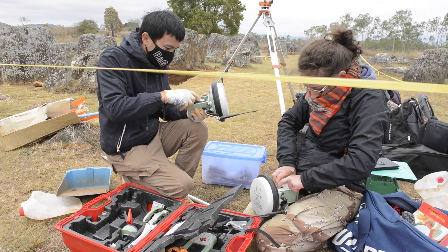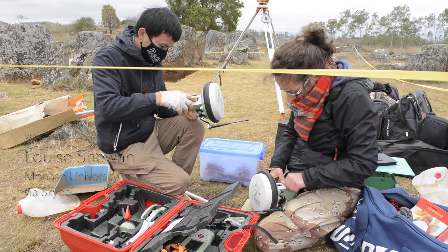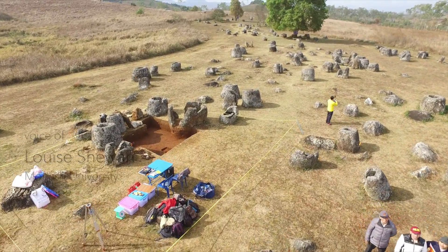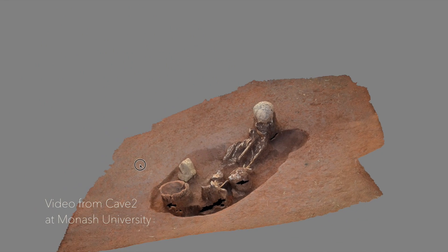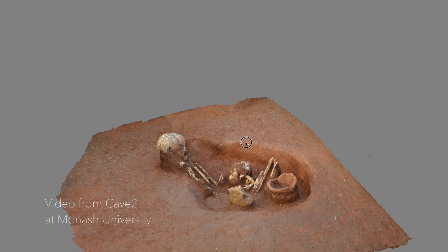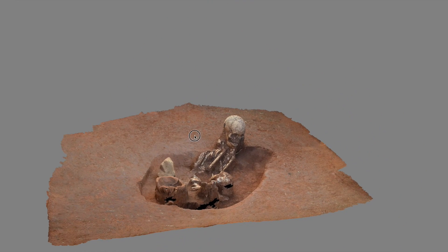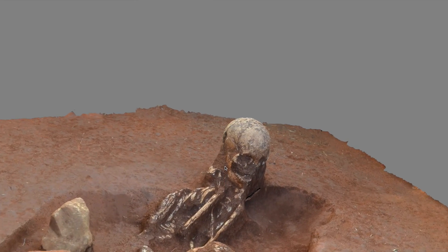We did all the GIS mapping, so we've got a point for every jar and every disk — they're all clearly mortuary markers of some type. We've also got all the drone footage, which we've been processing at the K2 facility at ANU this past week. That's a large interactive 3D stage with TV monitors all the way around where you can actually walk through the landscape and do virtual reality archaeology. It's really cool and will play a big part in our future research.